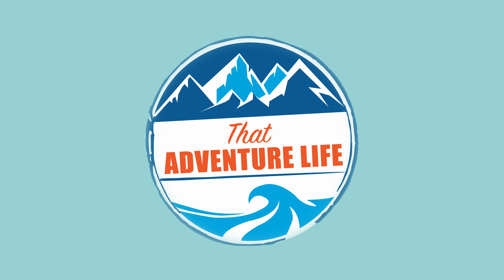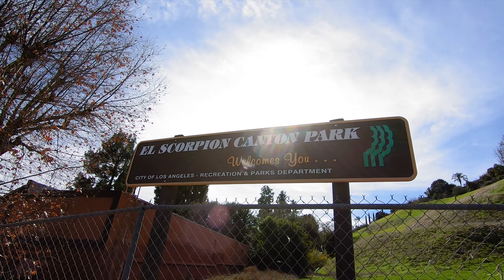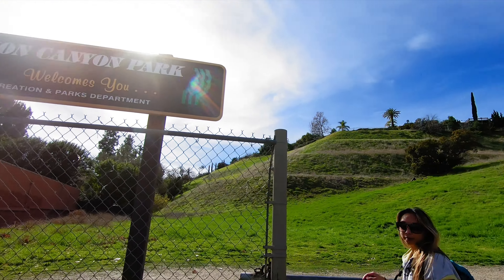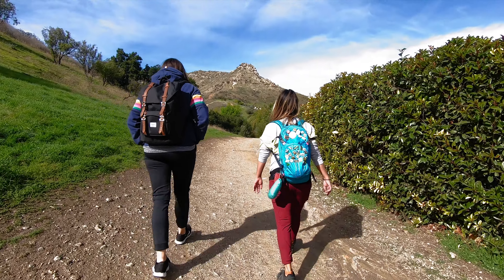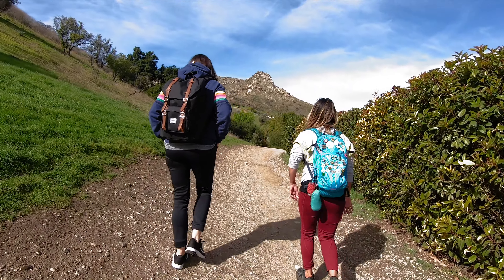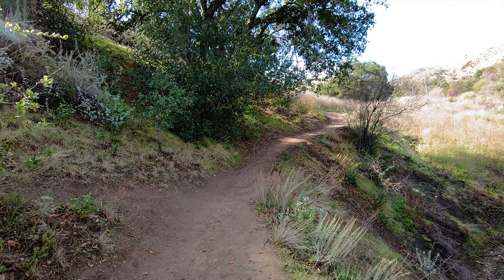With trails like Murphy Ranch and Solstice Canyon, LA trails can take you to some very unique places. But if you're looking for a real adventure, then look no further than the Cave of Munits. V and I had both done this trail before, but our good friend and fellow adventurer Natasha had not, so we couldn't wait to share this with her.